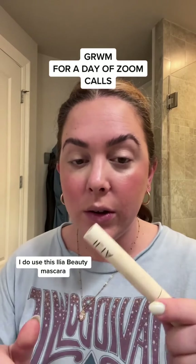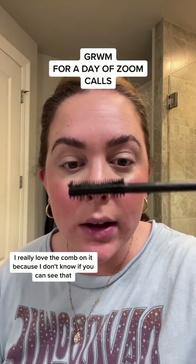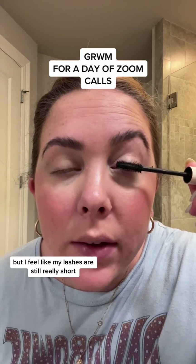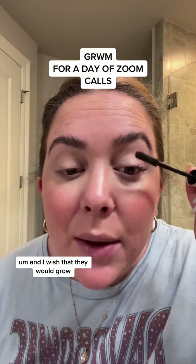When I'm not wearing Lashify, I do use this Elliot Beauty Mascara. I really love the comb on it — it has a comb side and a fluffy side and I'm really able to get in there. But I feel like my lashes are still really short and I wish that they would grow.